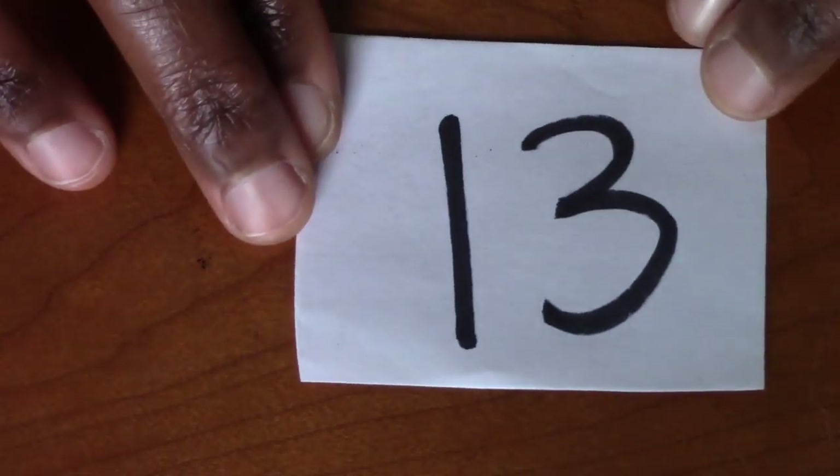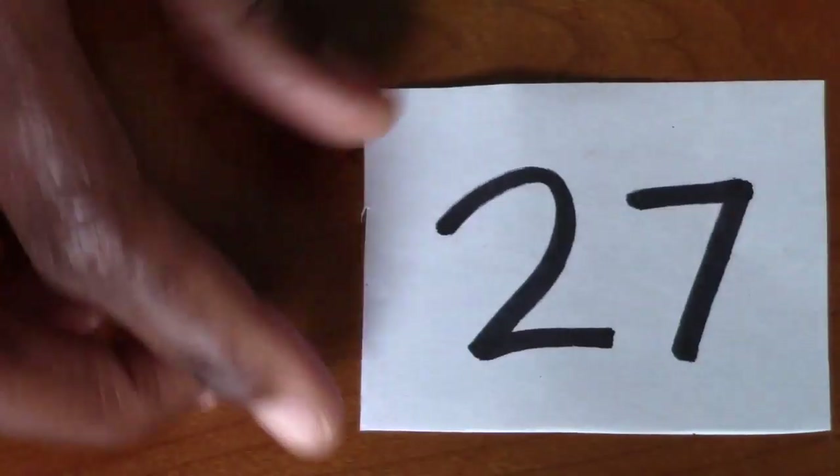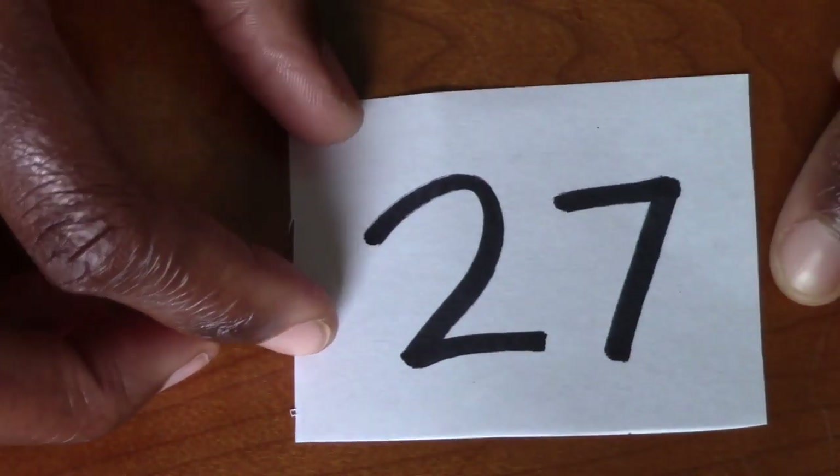I think it's Michael Jordan's number. What number is this? Excellent. 13. And what number is this? I think this is our last number. 27. Beautiful.